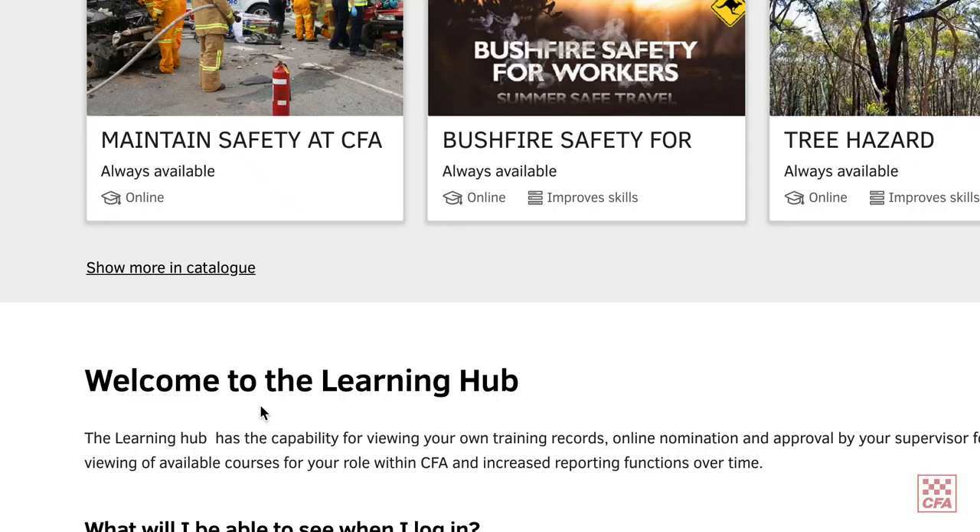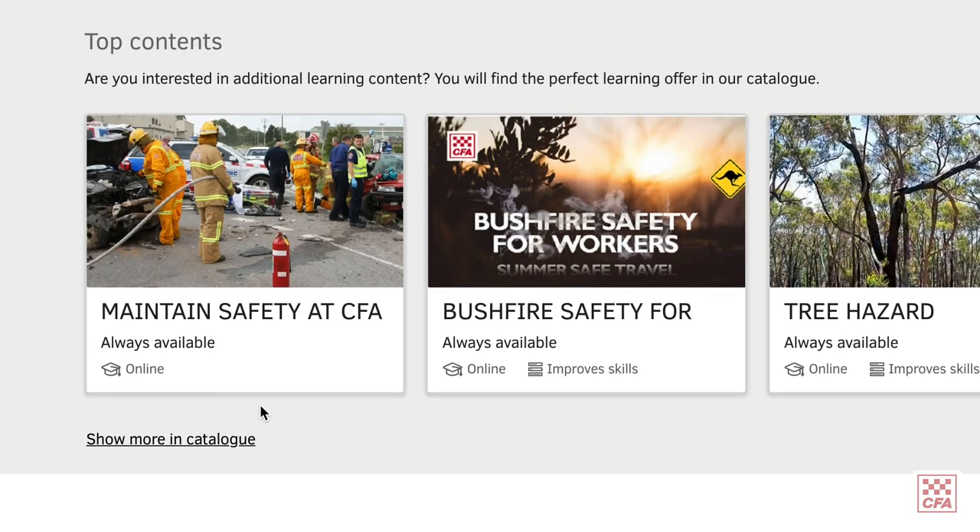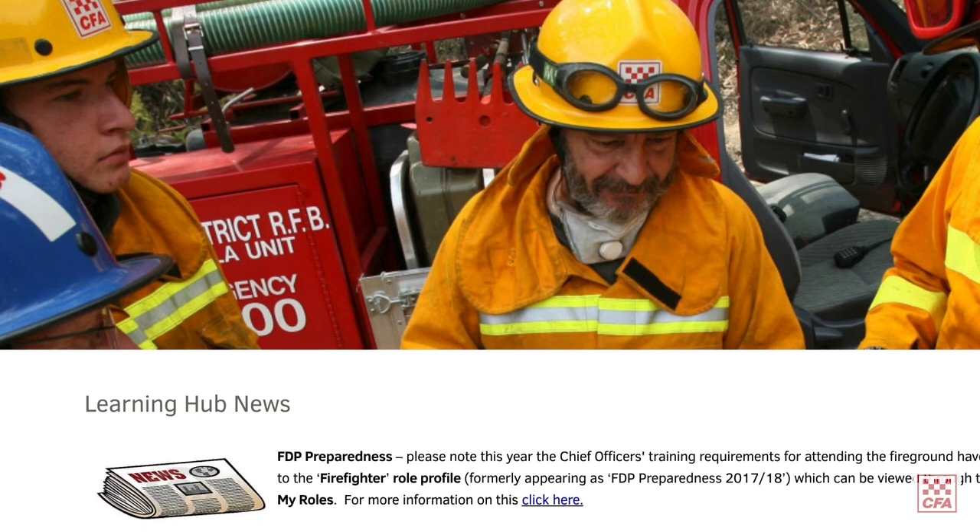It happens daily — that's another really important thing to note. It will all come across automatically; every night there's a job that runs that brings the incident data across into the Learning Hub and will update everybody's expiries accordingly with 180 days on top of the incident date.